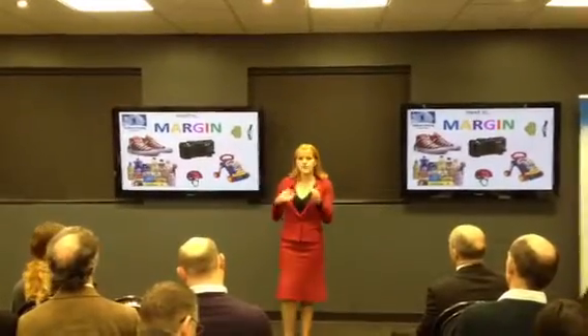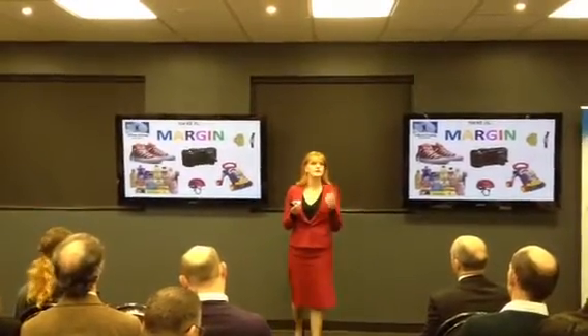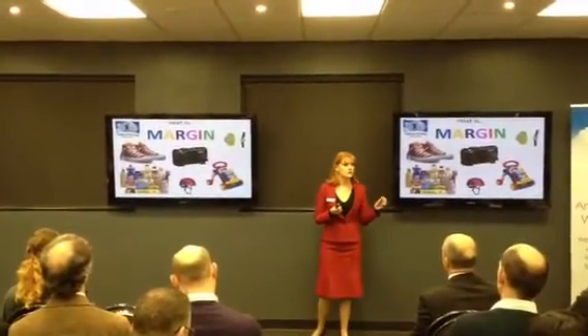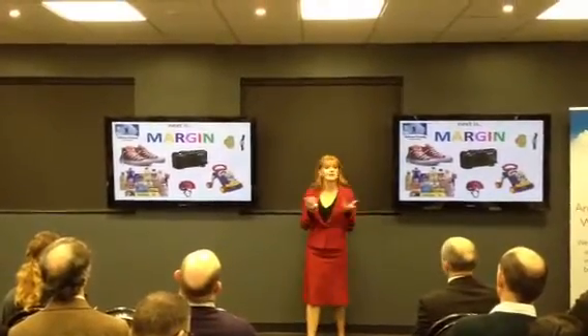The other thing to think about is that margin is a direct result of your sales price. So have you had a look at your sales price? Can you get that price up $1 or $2 just to get that margin lifted? So let's see another show of hands.